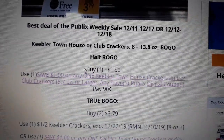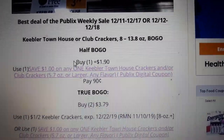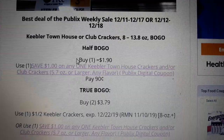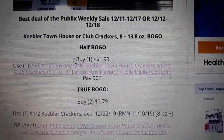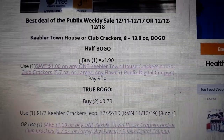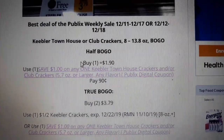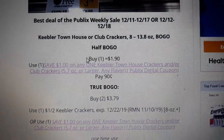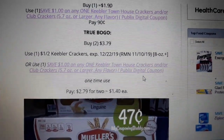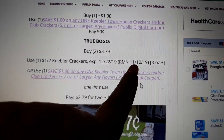Townhouse Crackers are on sale BOGO next week. I found $2 off two peelies at my store last week — I'm completely out, so I'm super excited about that. There is also a $1 off one Publix digital coupon. If you're in a half BOGO area where you only have to buy one item at half price, you can buy one at $1.90, use the $1 off one digital coupon and pay just $0.90. If you're in a true BOGO area, you have to buy two. You can use the Publix digital coupon for $1 off one, or the $1 off two coupon found in your RMN 11/10.